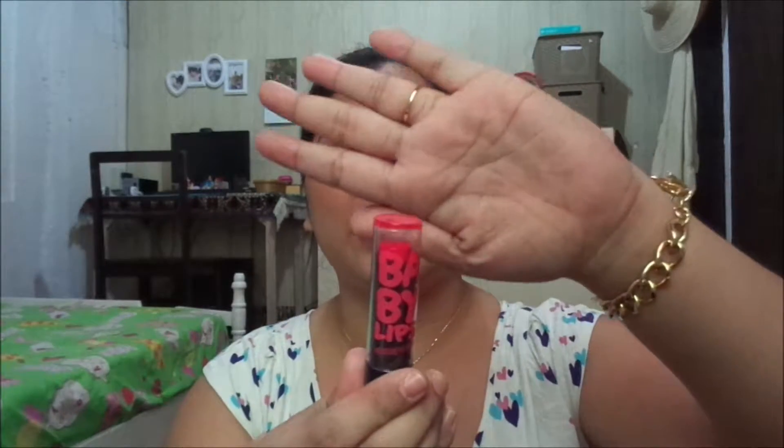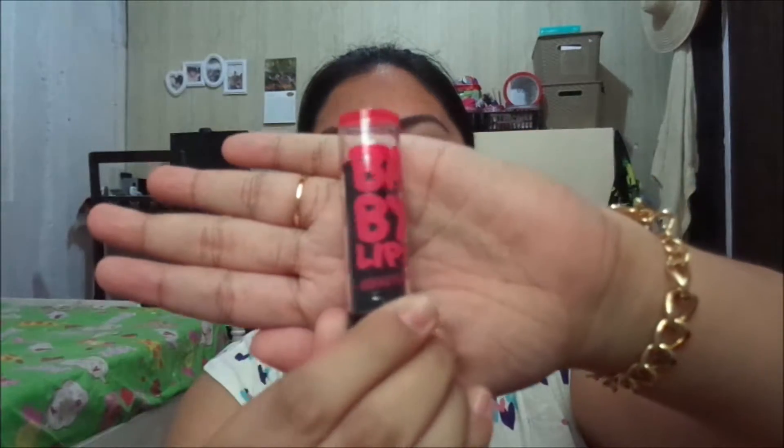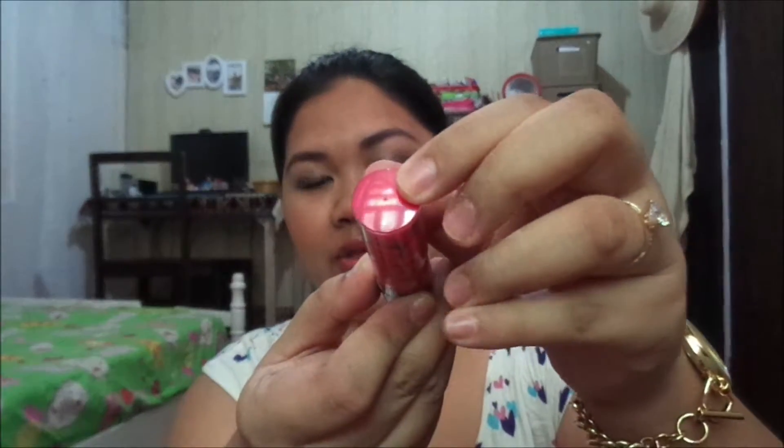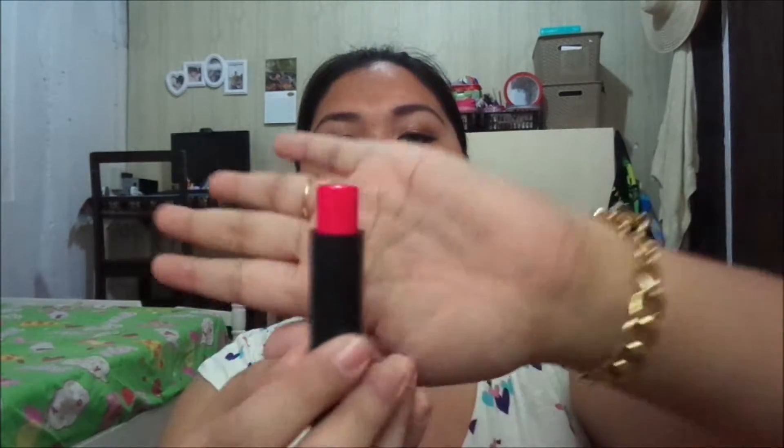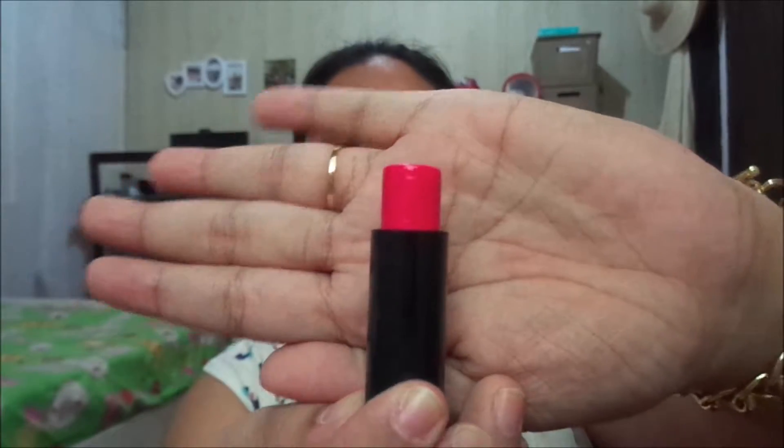How gorgeous is that? You can tell the color from here — it says this is in the shade Pink Shock. This is how the color looks, and this is what I have on my lips right now, because I'm totally not into lipstick since it's so hot in the Philippines — it's summertime right now. This is how it looks; it's so beautiful. From the name Electro Pop, it's kind of a pop color, so it functions like a lip balm or lip tint.